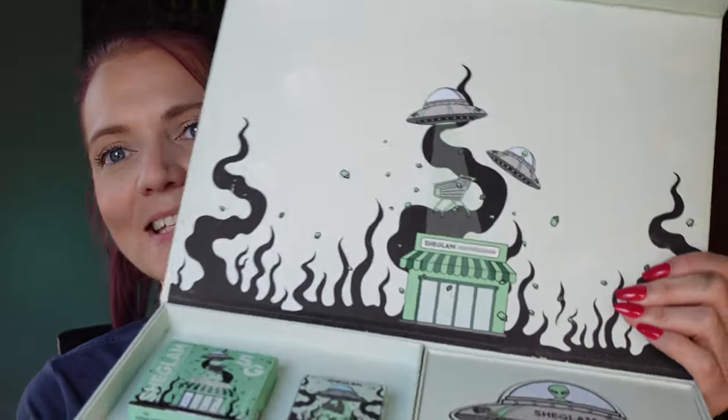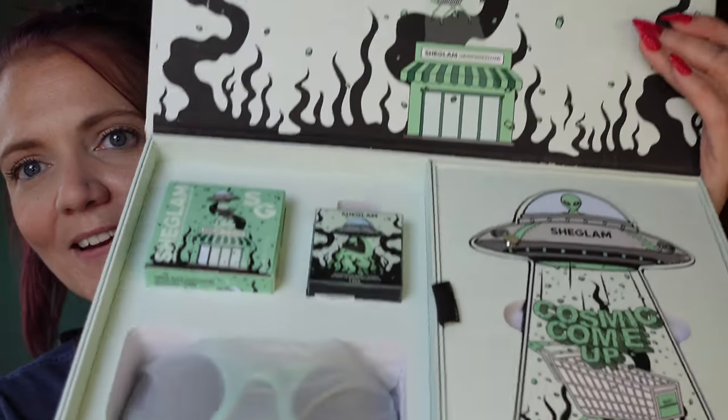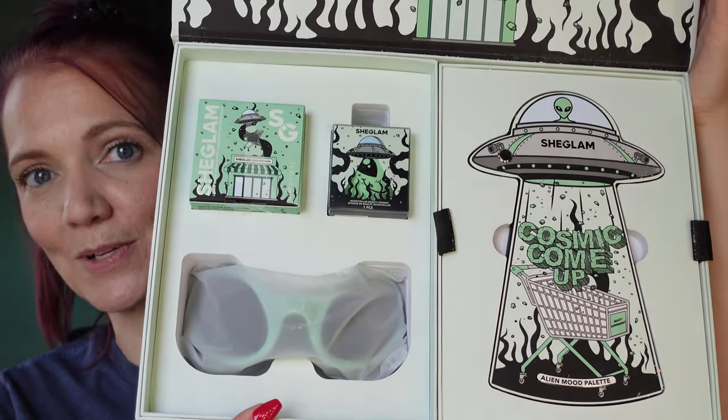So it does come with this strap here. I guess I could carry it around as a box if I wanted to, like a suitcase, but probably wouldn't do that. And then you open it up, and it has the beautiful artwork there — this is what it looks like.